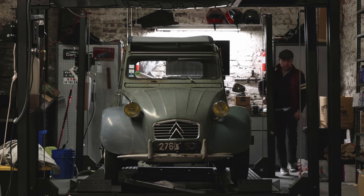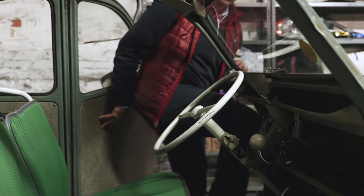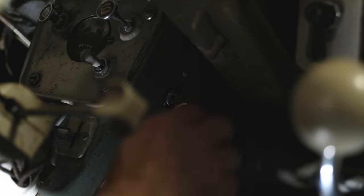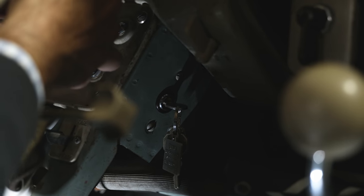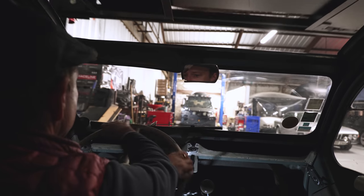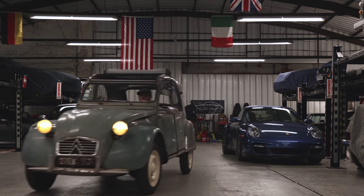Back in the days, the engineer had final say on the design of the car — not marketing, not sales. So when they were given a task to produce a car that had to carry four people, travel medium distances, and consume less gas, they came up with the Citroën 2CV. It has everything that was needed and nothing else.